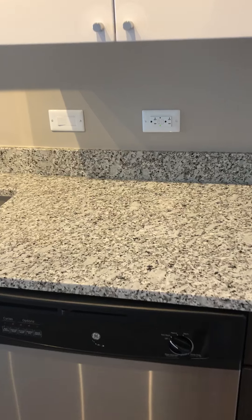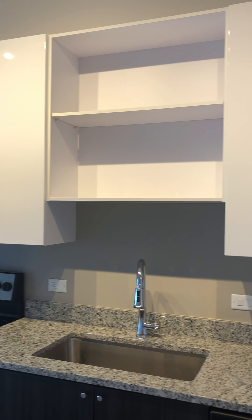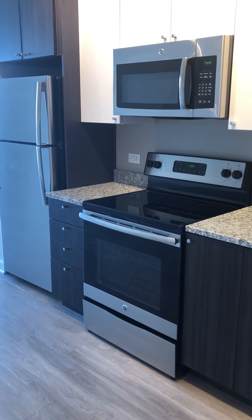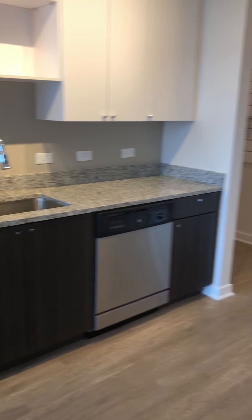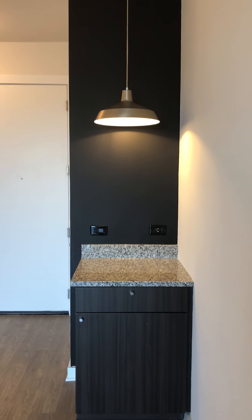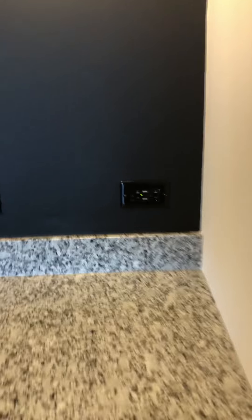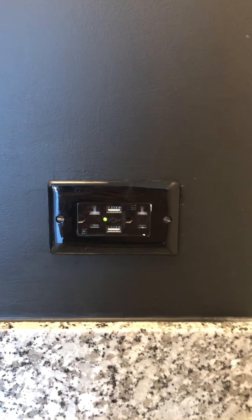Nice amount of counter space with your granite countertop finishes, and your high gloss cabinets that are soft close. Stainless steel appliances. And then you have a nice little catch-all counter with your chalkboard wall. A little extra storage right down here, and a plug with USB ports, which is really nice if you can use that to charge your phones.